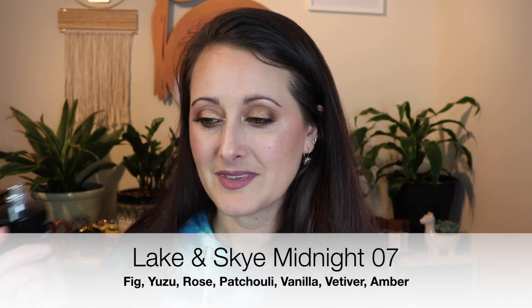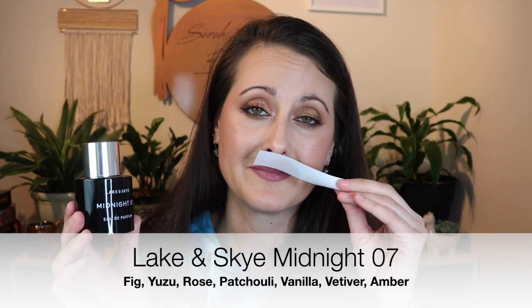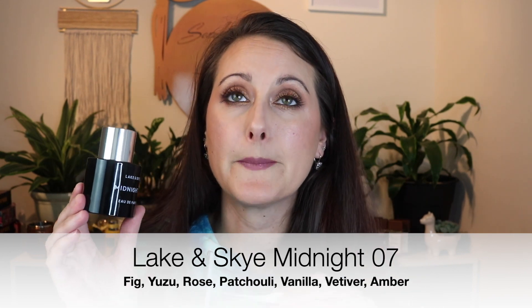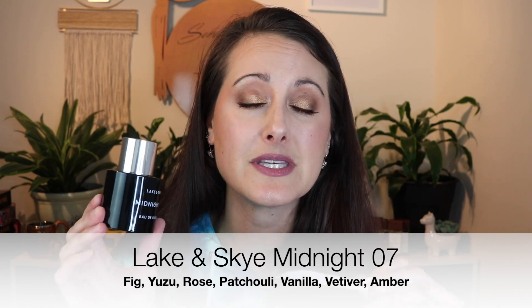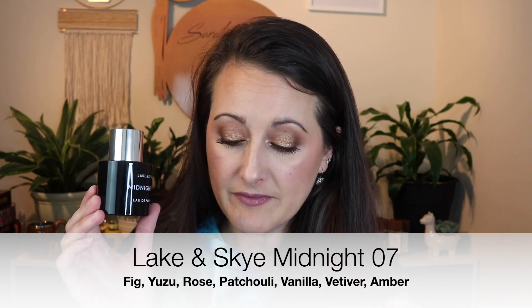Next we have a stunner — this is Lake and Sky Midnight 07. To me patchouli is definitely the star here, similar to Judith Leiber Night, but this is way better quality — you can just smell the quality in this. This one is rose and patchouli, but it's also got a load of vanilla in it. There's a really beautiful smooth, almost custard-like vanilla in the base. It's a gorgeous rose and patchouli fragrance, though it's totally different from any other rose and patchouli combination I've smelled, because of that beautiful sweet creamy vanilla in the base.